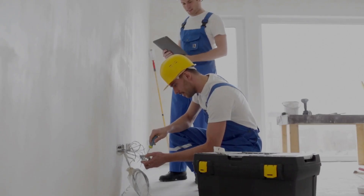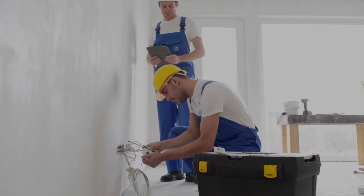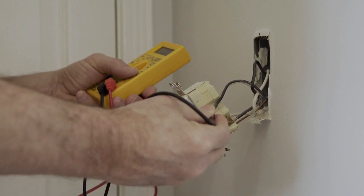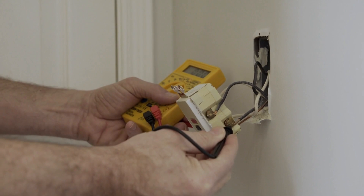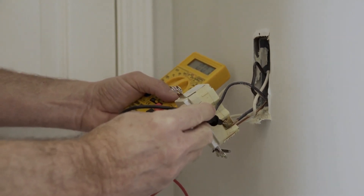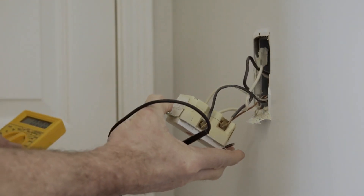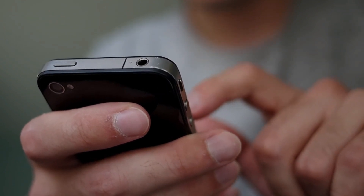And there you have it, Electricity Frenzy enthusiasts — the mystery of your GFCI tripping unraveled with a few additional suspects. Remember: safety first, inspect your wiring, keep those outlets clean, and be vigilant for any signs of wear or damage. If you found this video helpful, don't forget to give it a thumbs up, hit that subscribe button, and share it with your fellow DIY enthusiasts. Until next time, stay electrified, and may your circuits be free from tripping.